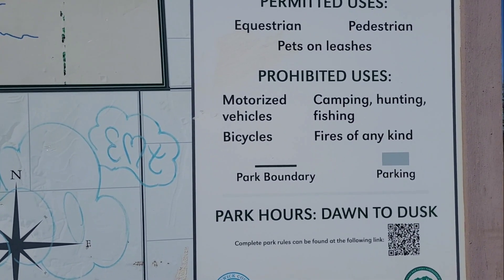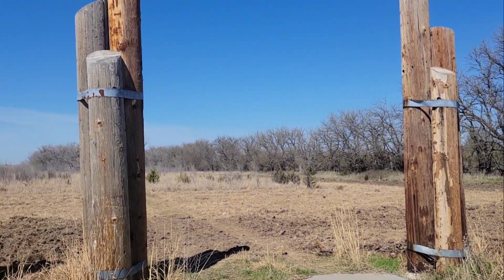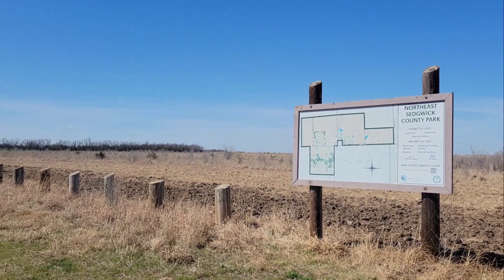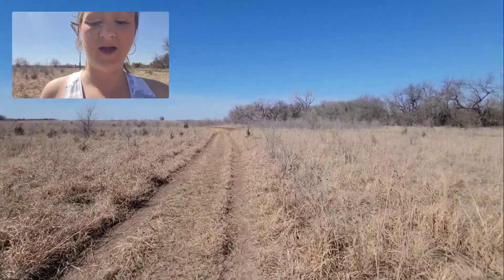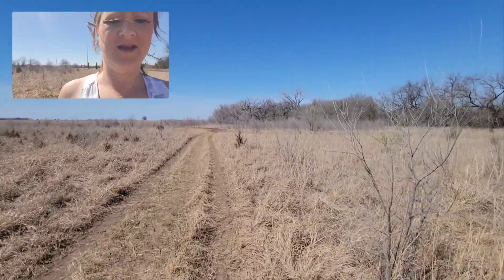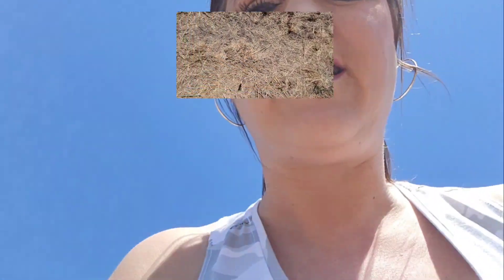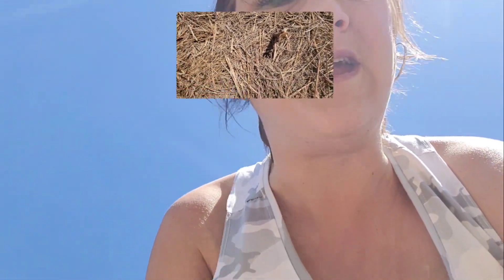Prohibited is camping, fires, and bikes, but you can bring your dog out here. It looks like this is the entrance to begin. So this is the beginning of the trail, kind of paved through, not a lot of trees, but it's not too hot today — about 70 degrees, really nice out. Better wear tennis shoes when you come out here because it's really pokey grass.